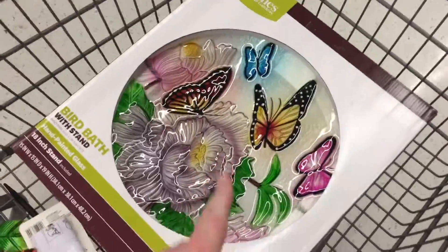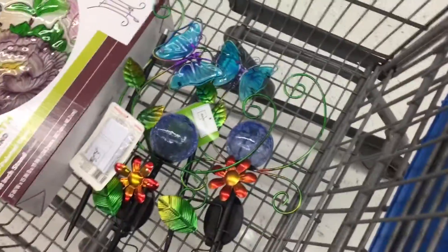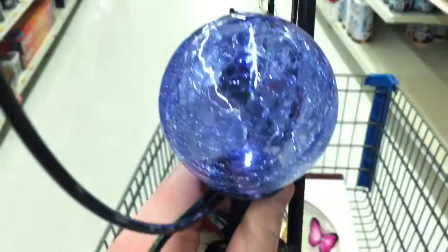We'll catch you guys at Walmart. Alright guys, so I'm getting my mom this birdbath, plus two of these little butterfly things, because she really likes butterflies. They're like little lights, and they light up.